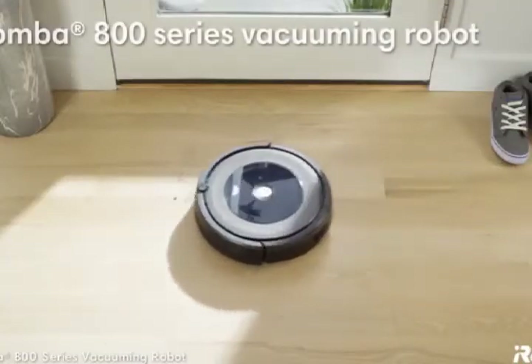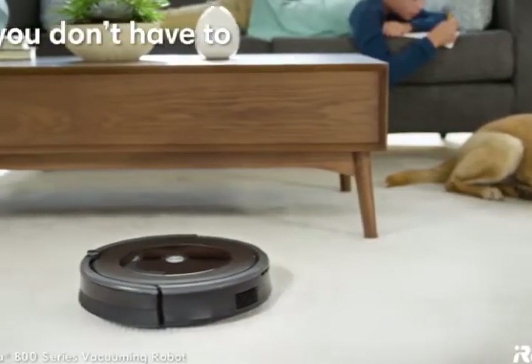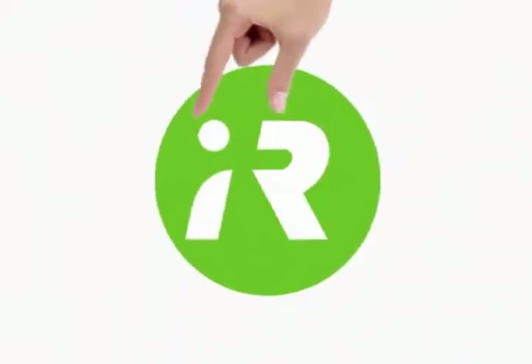The Roomba 800 Series makes it easy to stay ahead of dust, dirt, and pet hair, so you're free to handle everything else life throws your way. You and iRobot — better together.